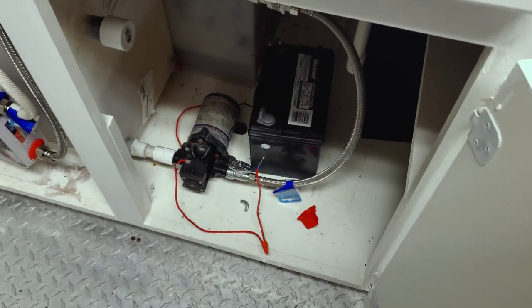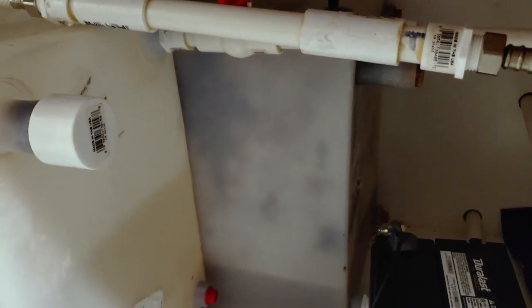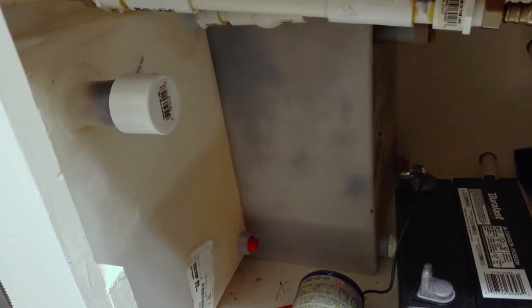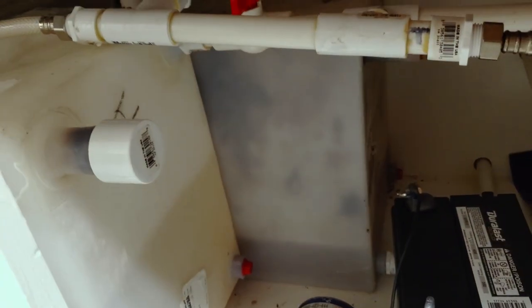We have our clean tank and our dark tank. The dark tank definitely looks like it needs a little TLC, so we'll do some YouTube research and figure out what we need to do to get it cleaned out and ready to go — we want to make sure it's able to drain properly when we hit that drain outside.